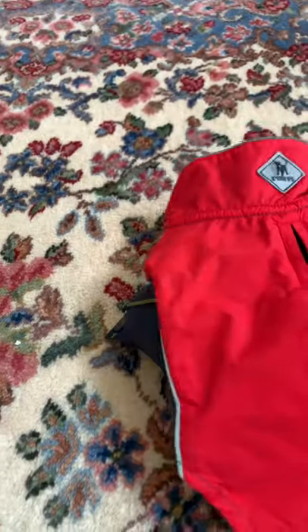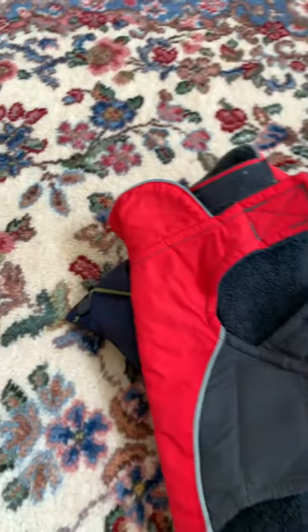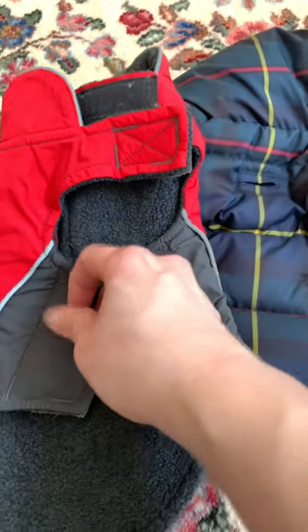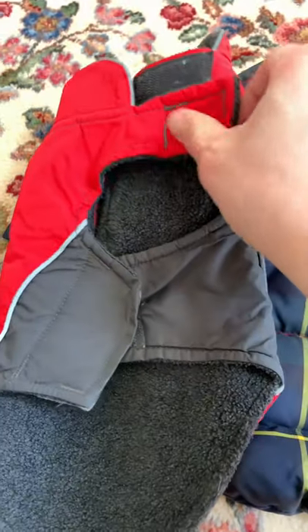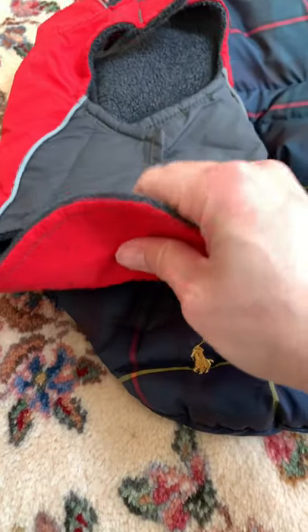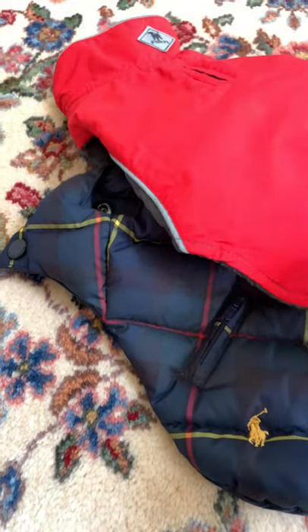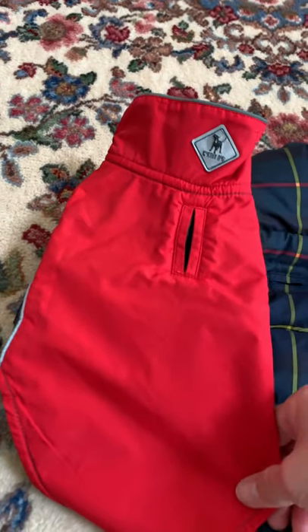The last one is this one by Worthy Dog. Similar to the Fab Dog one, it has velcro for the stomach and the neck. The inside is kind of thin, so this one is good for lighter days.